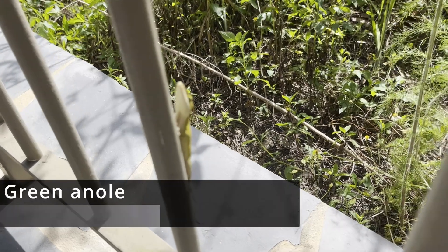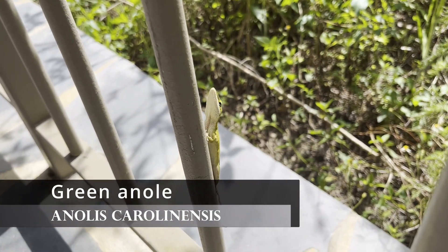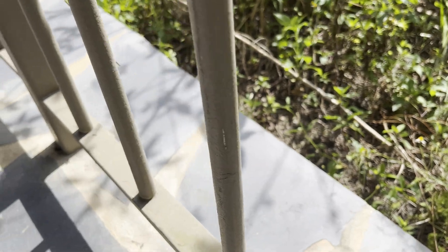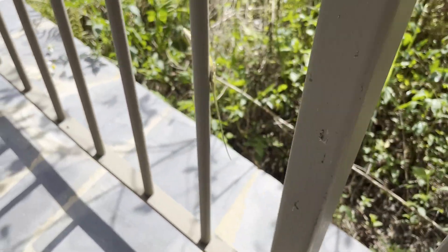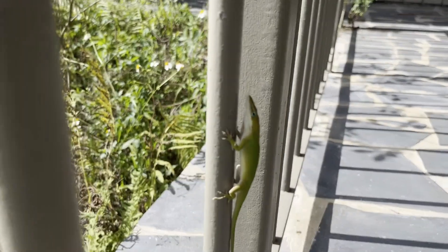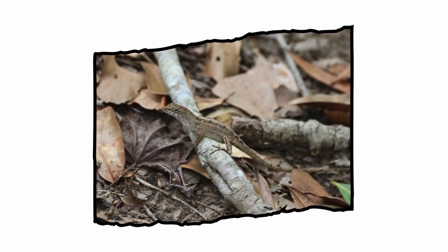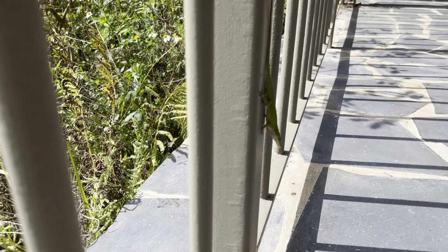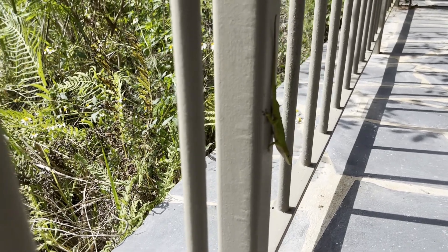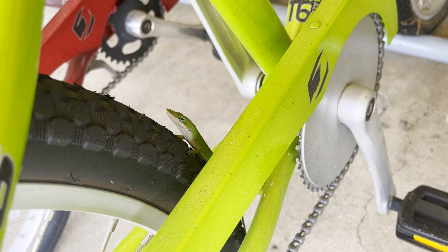The first animal I found was at home right at the visitor center of the wildlife park I was at. One of the most common reptiles in the southern United States, the green anole can be green or brown. The brown specimens are often confused with a different species, the brown anole. Brown anoles have a shorter snout and more frequent dorsal patterns. Finding a green anole is a good sign for finding other reptiles.